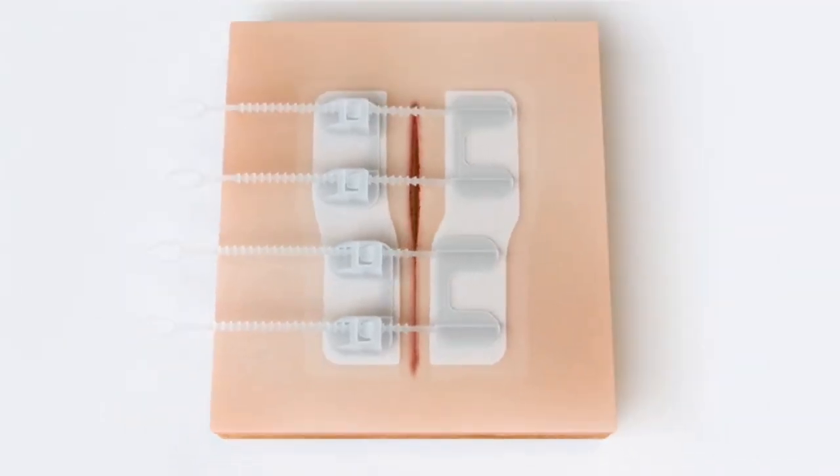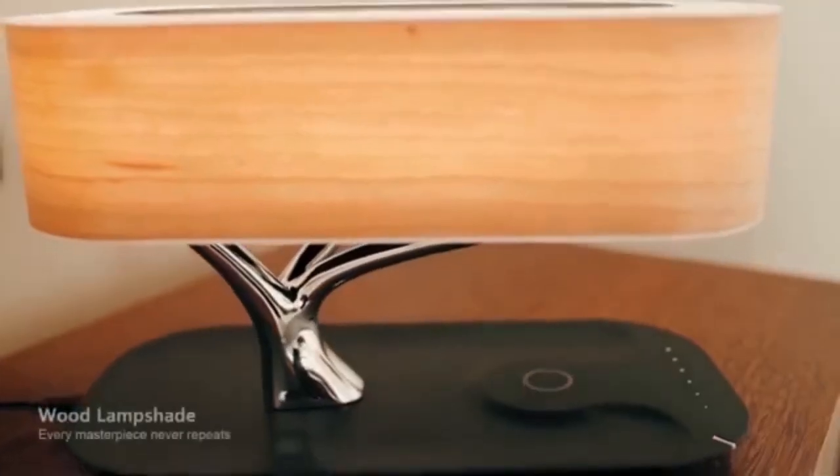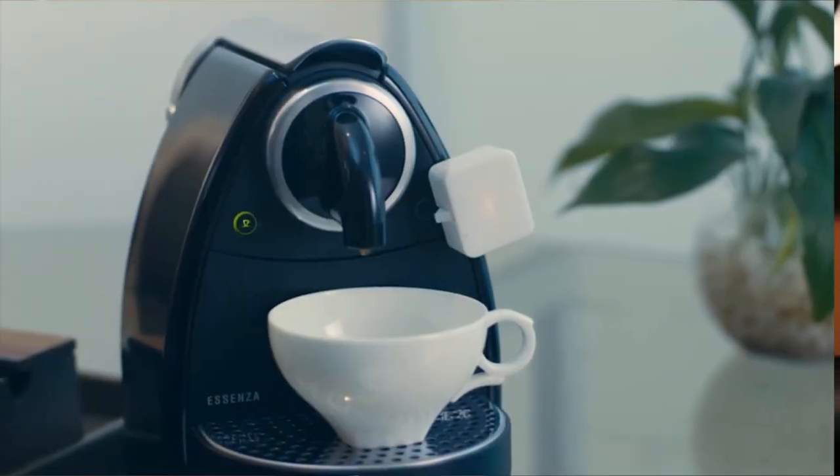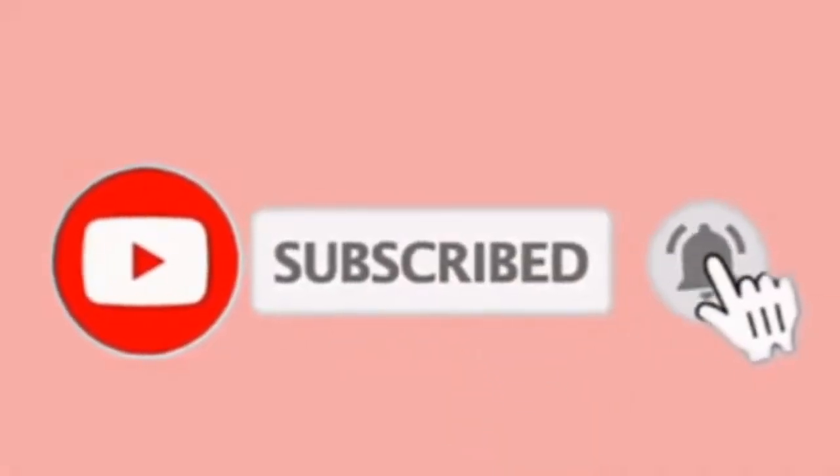And that's it for today's video. If you can only get one of these gadgets for yourself, which one will it be? Let us know in the comments below. If you haven't subscribed to our channel yet, please support us by doing so. Thanks for watching — till next time.